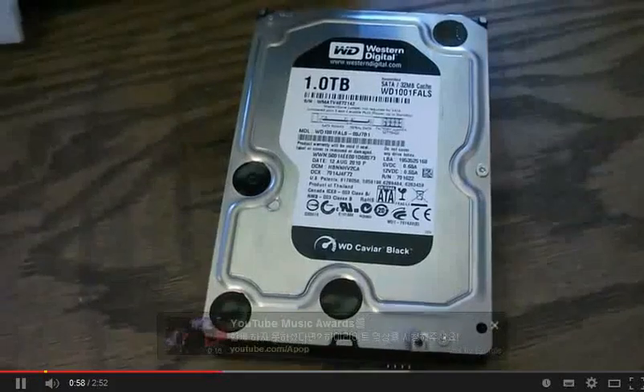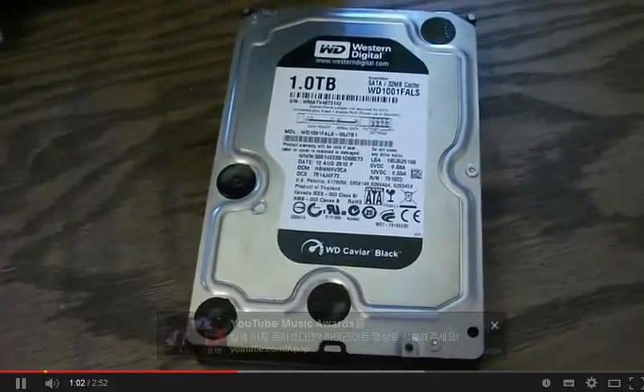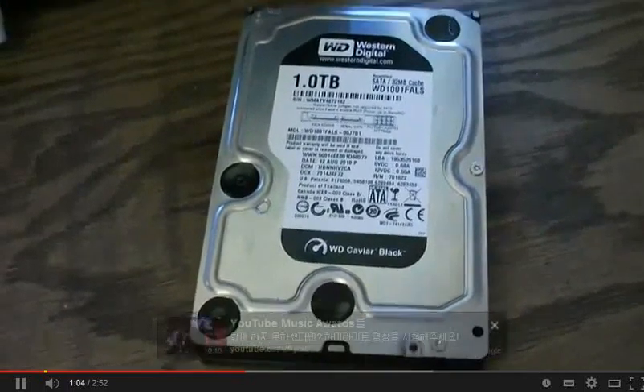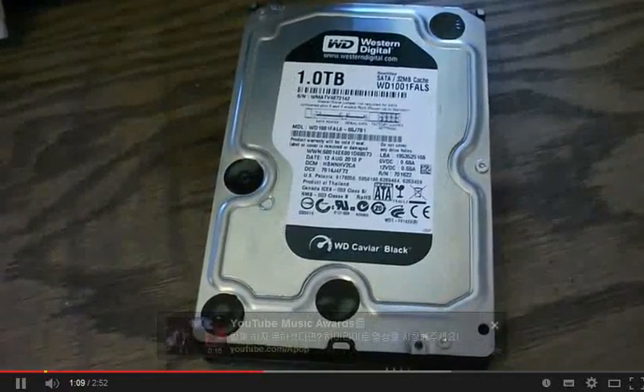I'm trying to see if you guys have had a similar problem, or possibly if this drive might be failing. I've heard that these drives do have a high failure rate — not so much the older ones, but the newer drives do have a higher failure rate.